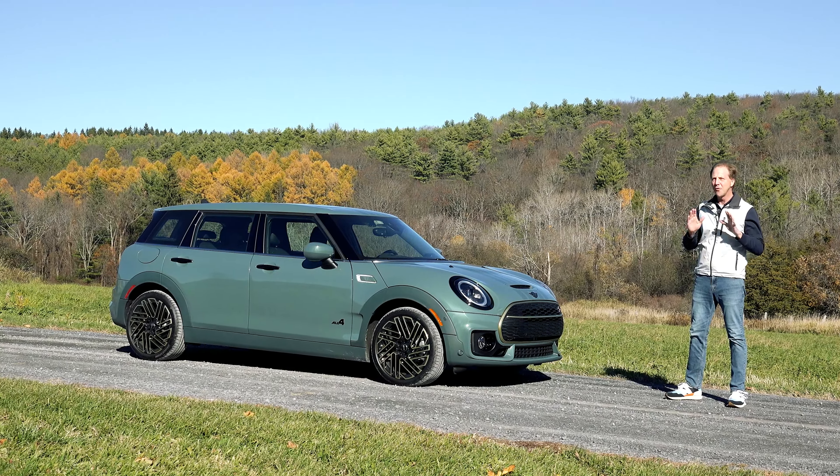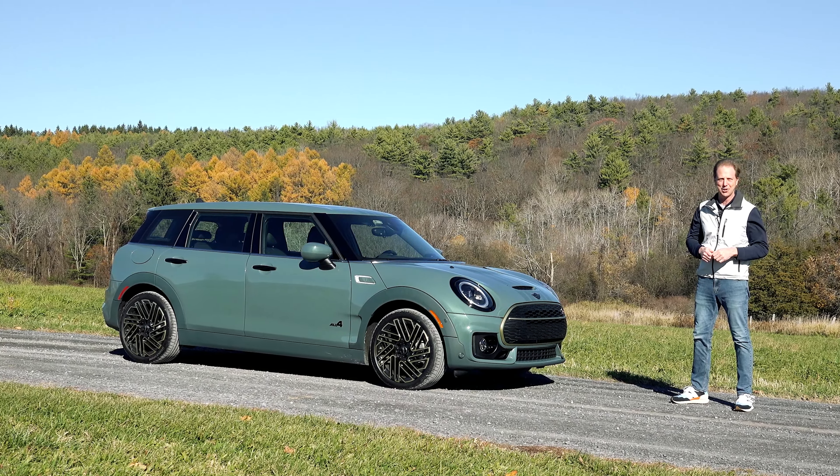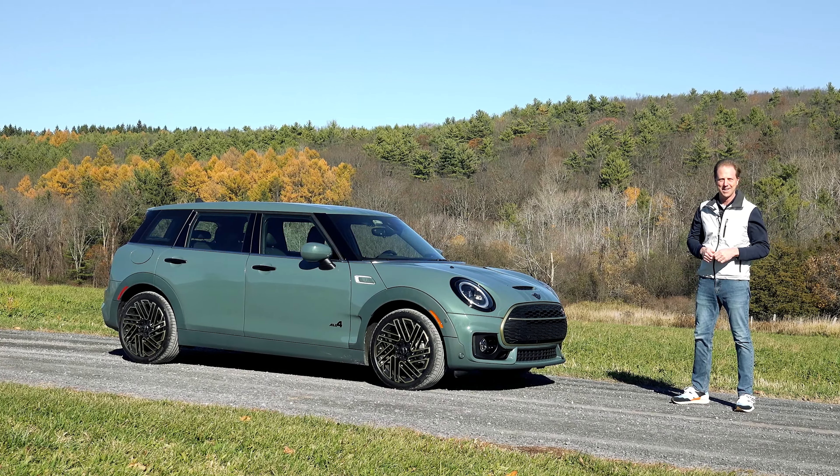I'm a big fan of this current generation of MINI models. They're fun, highly customizable and full of BMW polish. And for the 2023 model year there are 3 new Special Editions available, each one catering to a specific car.